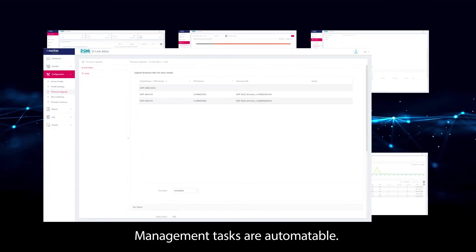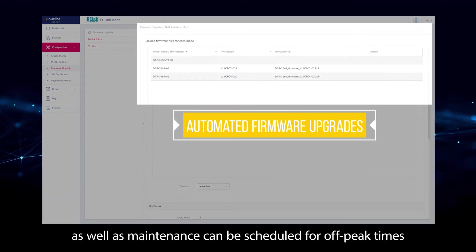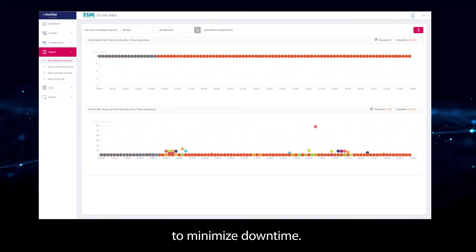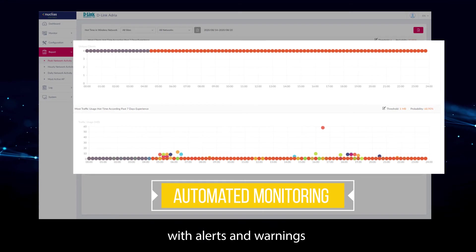Management tasks are automatable. Firmware checking and upgrades, as well as maintenance, can be scheduled for off-peak times to minimize downtime. Automated monitoring makes sure operations run smoothly, with alerts and warnings.